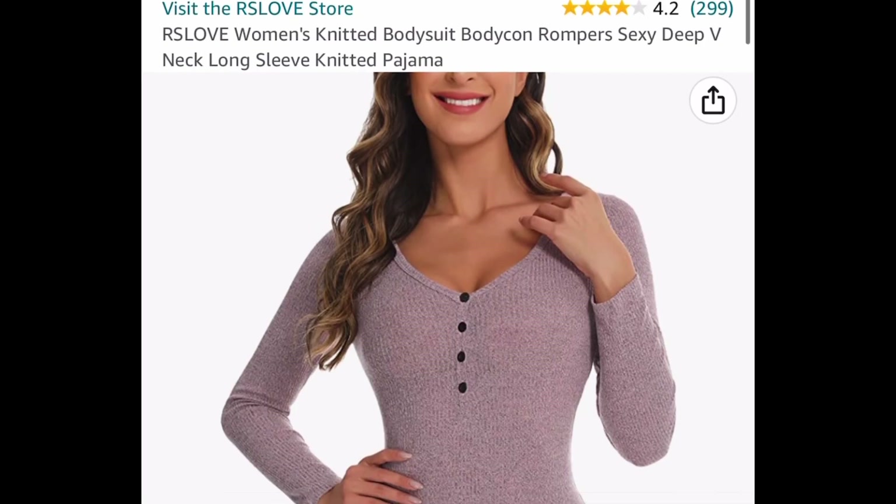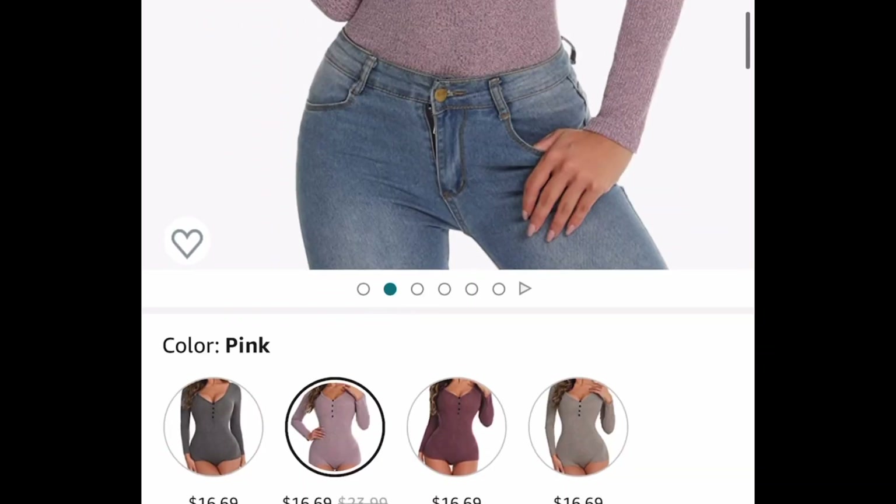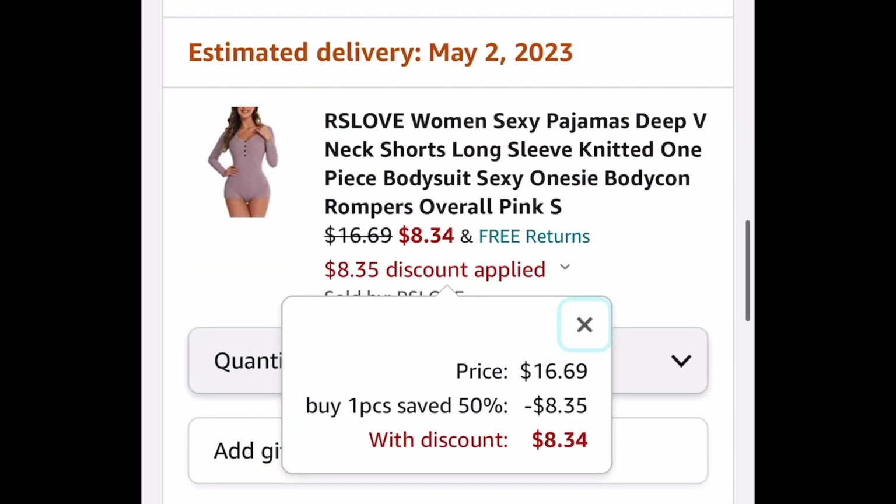Now here we have this knitted bodysuit. This is listed for $16.69. Select any of those colors and with our code it's going to drop down to $8.34.